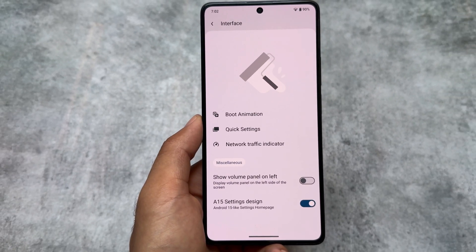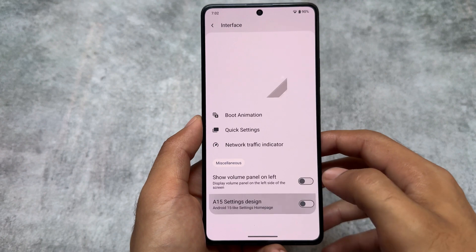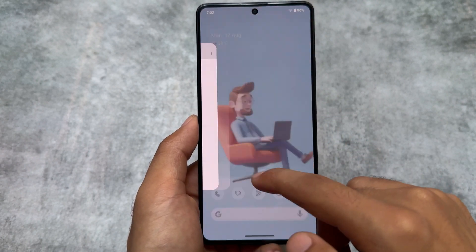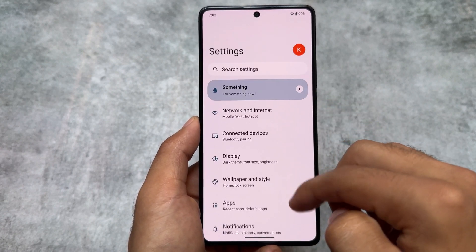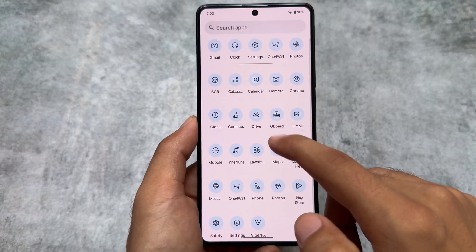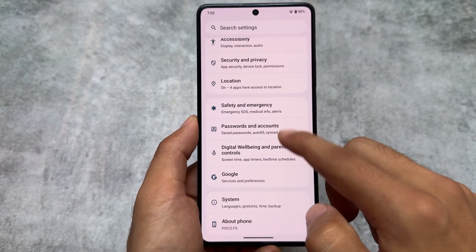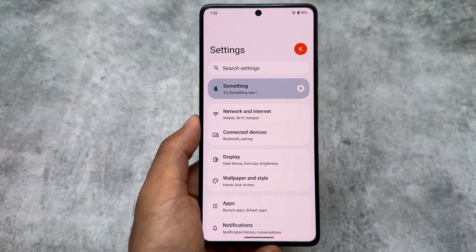Moving on to the interface options, you can also notice the Android 15 style settings design option here. If I disable it, close the settings app and open it again, it looks like stock Android — AOSP style settings UI. But if I go to interface and enable the Android 15 style settings design, it gives you these boxes or card layout, which is similar to what I saw in Android 15 screenshots.